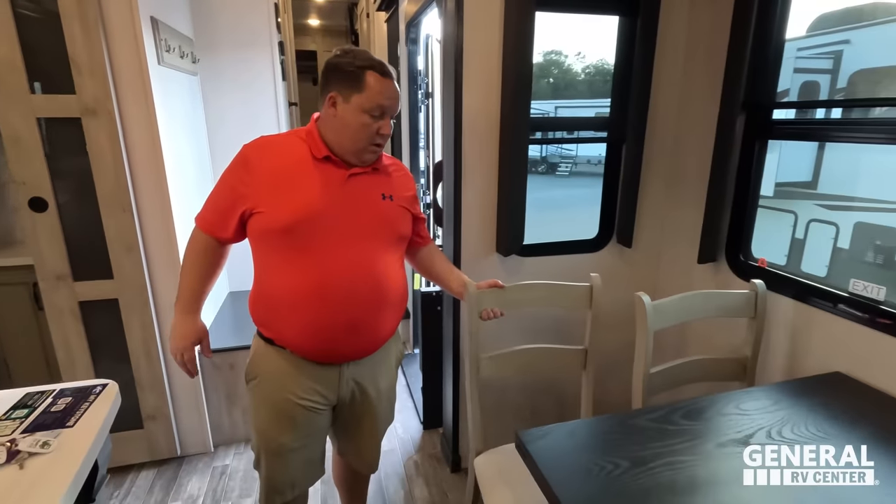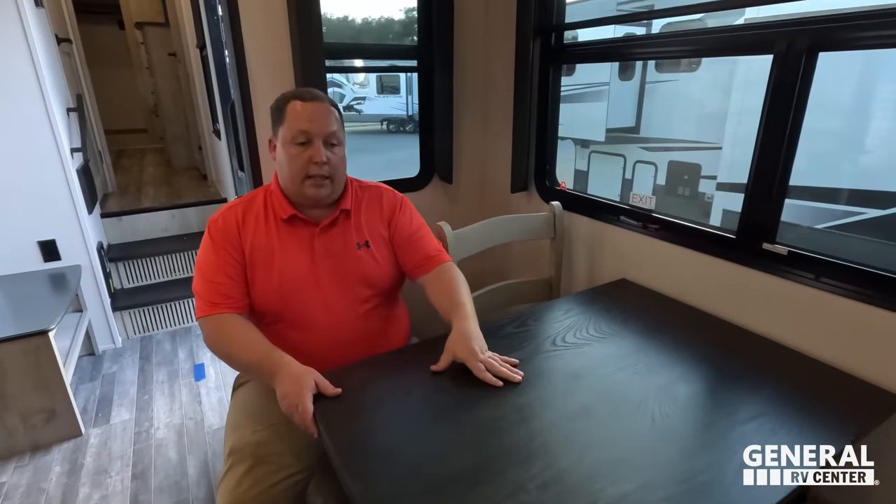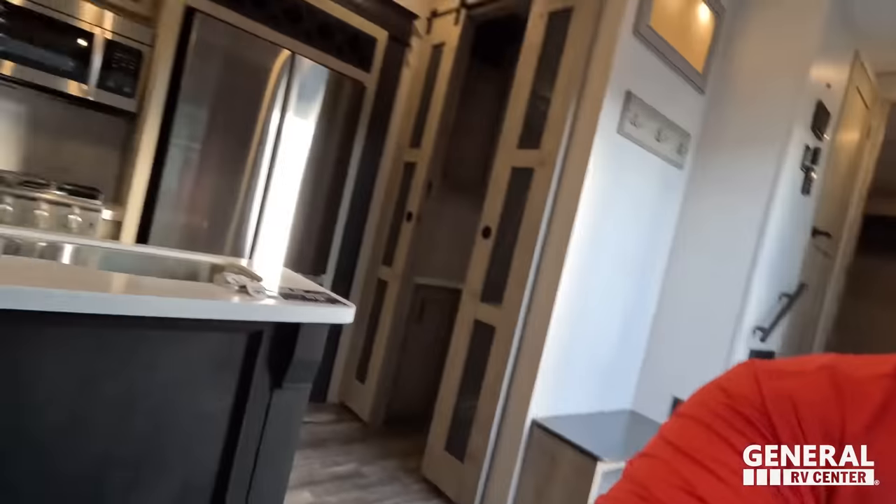This does have two AC units, but it is prepped for a third air conditioning unit. Here's something that I really do love — a big boy dinette. Tons of space: I'm comfortable on my side, and you're more than comfortable on your side.